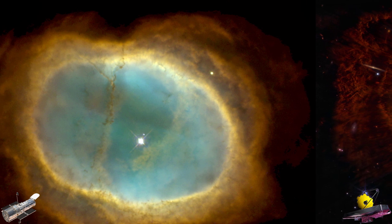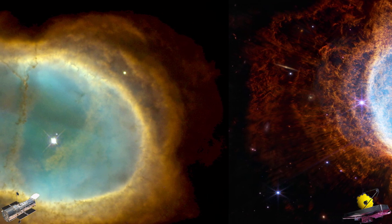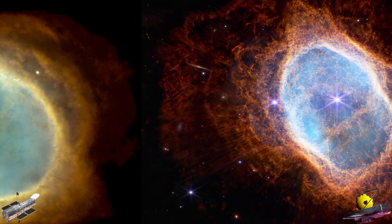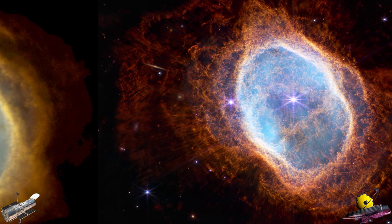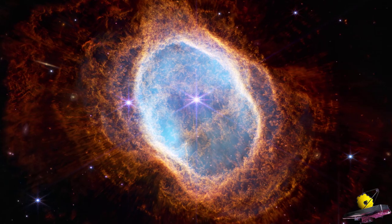The Southern Ring, as viewed by Hubble in a 1998 photograph, is seen on the left. The James Webb image on the right has a noticeable increase in resolution, bringing the clouds' intricacies into great focus and revealing that the dimmer star is in fact covered in its own cloud of dust.